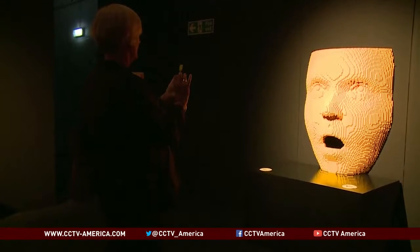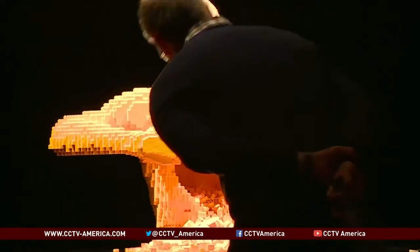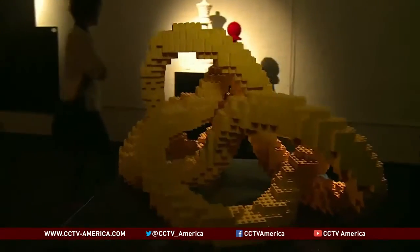One day I just started sculpting. I'd sculpted out of more traditional media, but I decided, could I sculpt out of Lego bricks — this toy from my childhood? The Art of the Brick has attracted millions of visitors since it began a world tour in 2007.